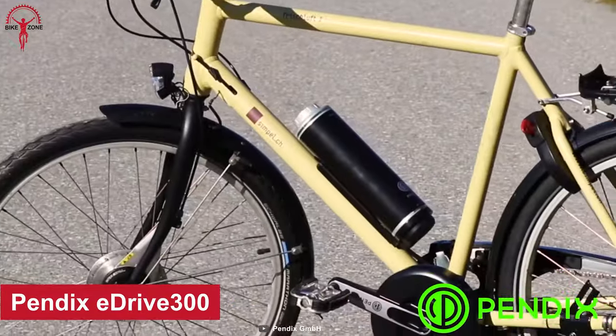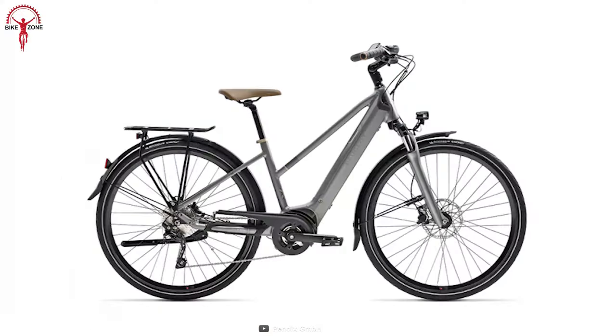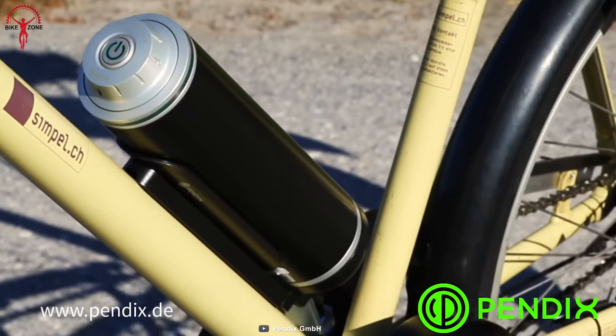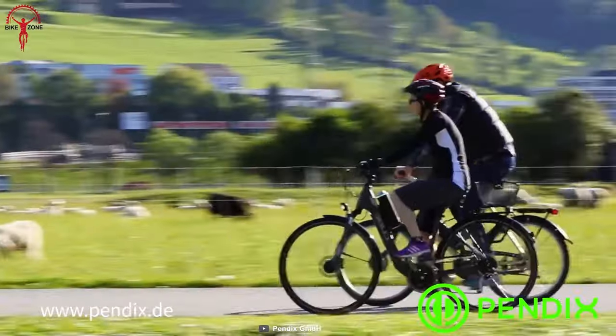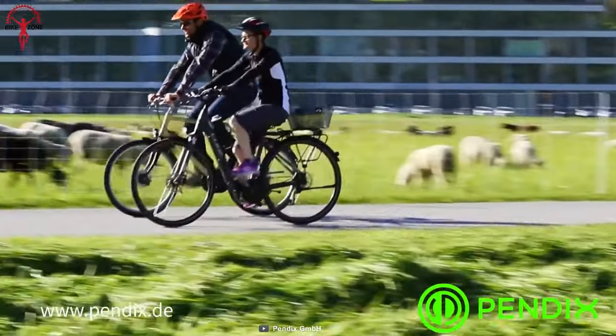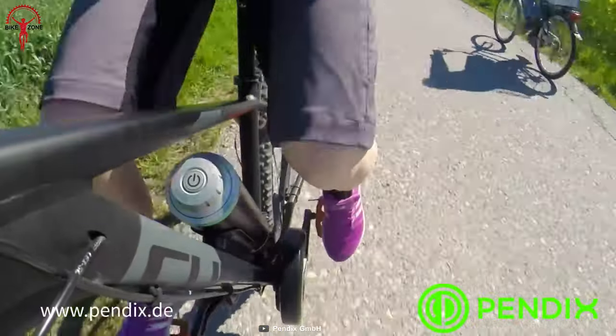Next up, we have the Pendix E-Drive 300 Conversion Kit. Whether you have a city, trekking, load, or mountain bike, the E-Drive 300 can fit almost any frame type and can be mounted independently of the impeller size, gear shift, or brake system. Supporting both belt and chain drives, the kit requires a BSA bottom bracket and must be mounted on the right side of the bike.